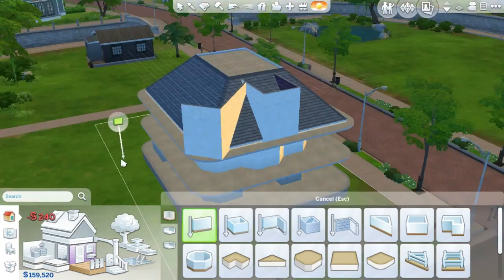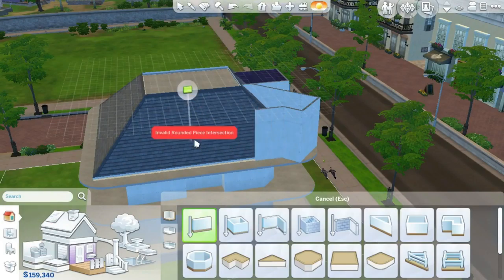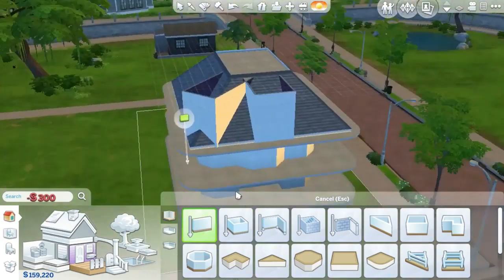I wanted to have these — dormers — to give the roof an interesting shape.